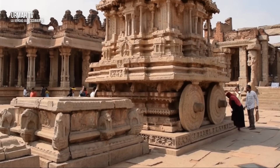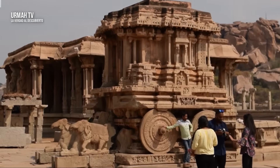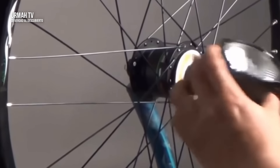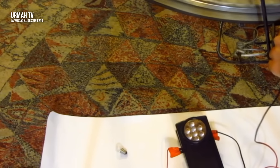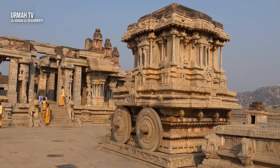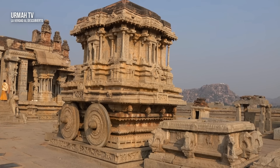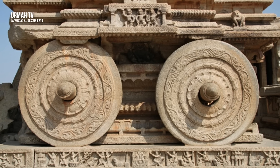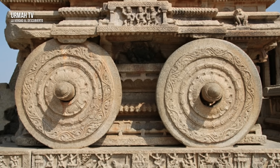¿Estamos hablando de una fuente de luz brillante aquí? Más específicamente, ¿estamos hablando de un antiguo mecanismo de dínamo? Hoy podemos hacer girar una rueda y encender una bombilla — podemos generar electricidad haciendo girar una rueda. Este es un generador eléctrico simple que usamos incluso cuando pedaleamos en bicicleta. ¿Los antiguos constructores de la India utilizaban la electricidad de la misma manera? La respuesta simple es que sabían cómo convertir una forma de energía en otra — estaban convirtiendo la energía cinética en energía eléctrica.